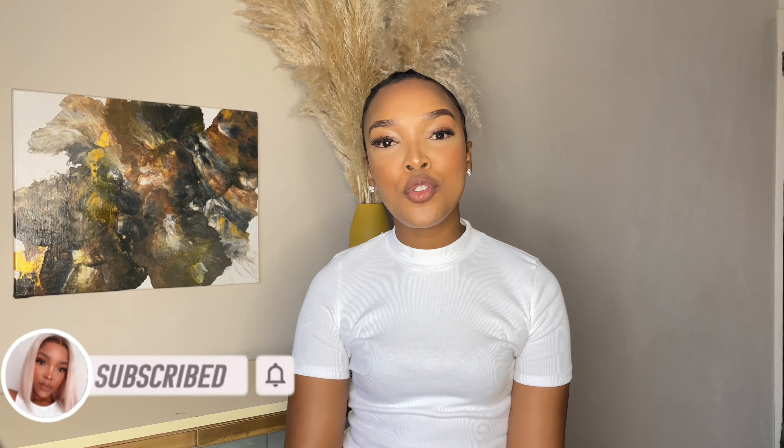Hi dolls, welcome back to my channel. If you are new, hi, my name is Naledi and thank you for joining us on today's video. If you are returning, welcome back and thank you so much for the love. Please do not forget to like, comment and subscribe to my channel.